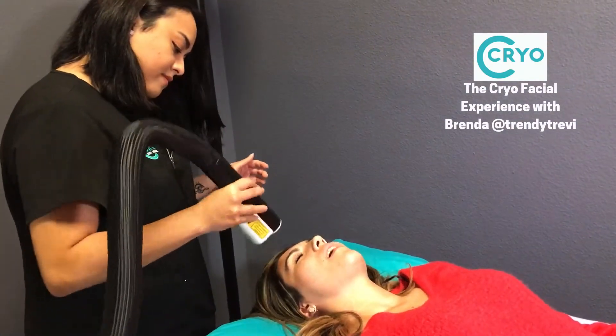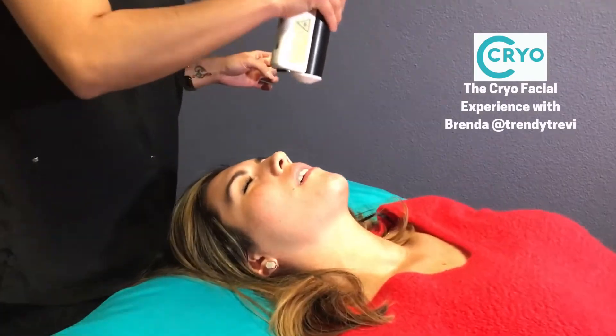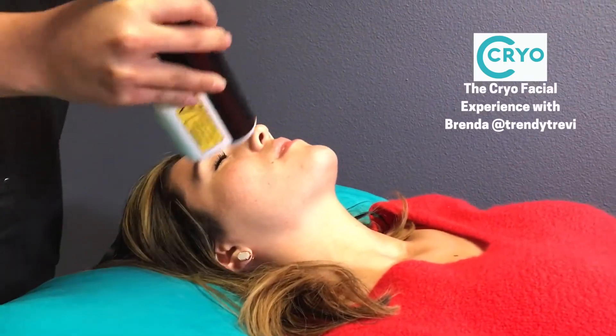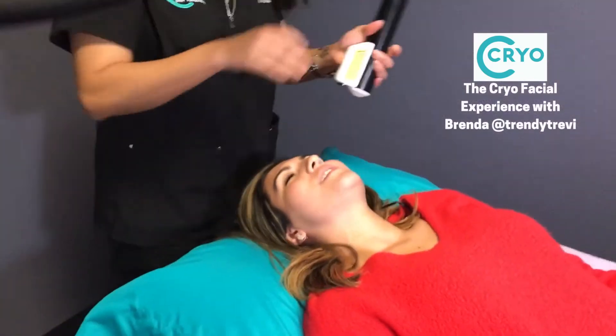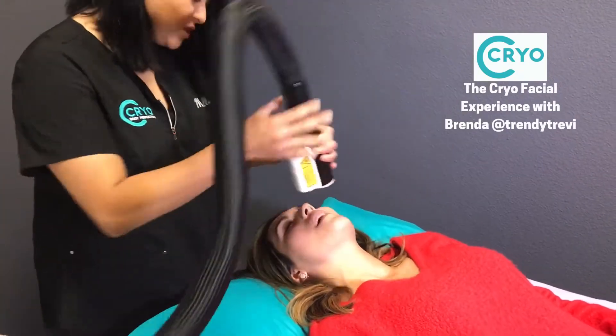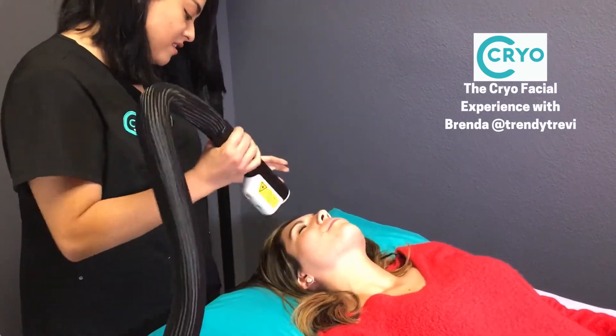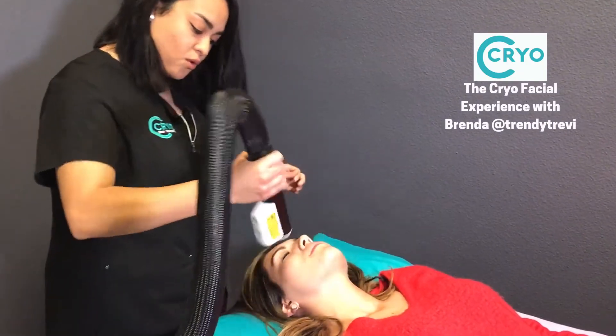So how cold is this air that's coming out? It's about negative 200. It feels like my face is getting a little wet, but it's not. No, it's just cold air. So there's nothing wet coming out. There's no water. Just a little air.